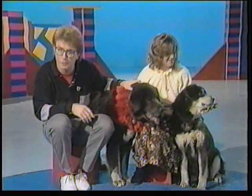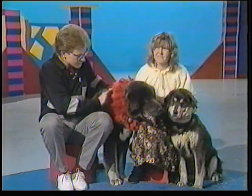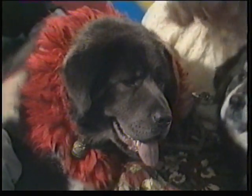The Tibetan name for the dogs is Doki, which means outdoor working dog. A particular distinctive feature of them is this really thick coat to protect them from the freezing cold mountain nights.